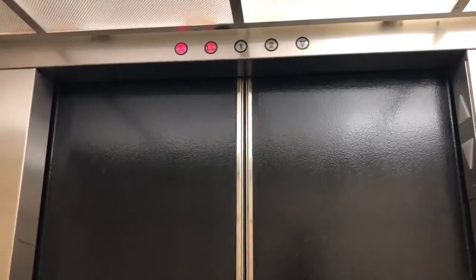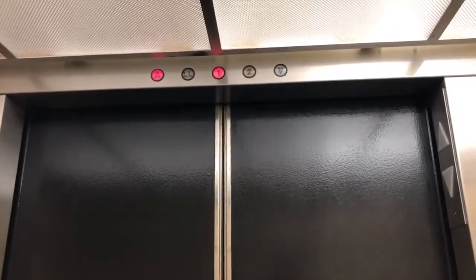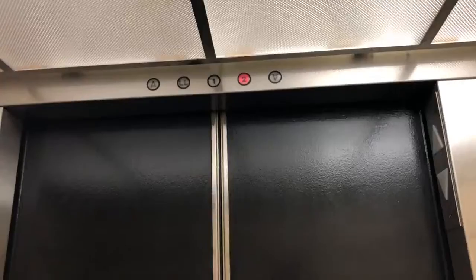Now I'm not going to film the elevator that goes out to the courtyard because that elevator is very janky. We're not going to film it. Here we go to two.